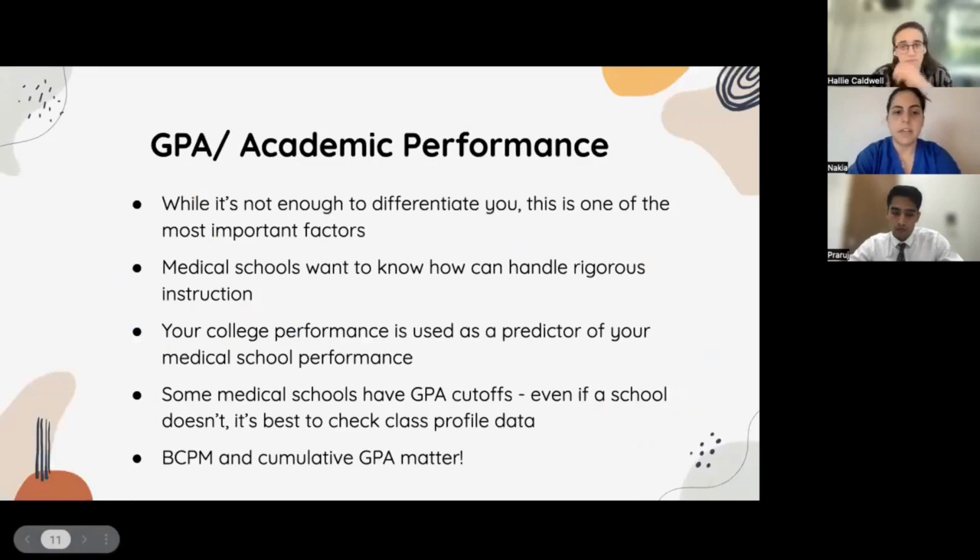In terms of GPA and academic performance, it's not going to differentiate you, but it's going to allow you to get through the door. It is very, very important to have a strong GPA and a strong MCAT score. Medical schools want to know you can handle rigorous instruction and that you have a strong foundational study structure, because you won't have time to build that foundation in medical school — you have to go in with it already. Your college performance is a predictor of your medical school performance. Some schools on the MSAR website do show GPA cutoffs, and you can check the class profile data for median GPA scores.